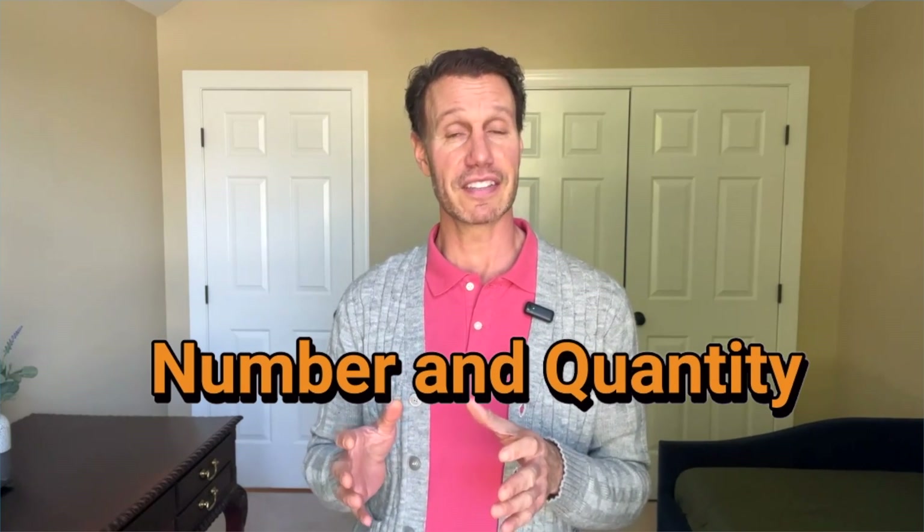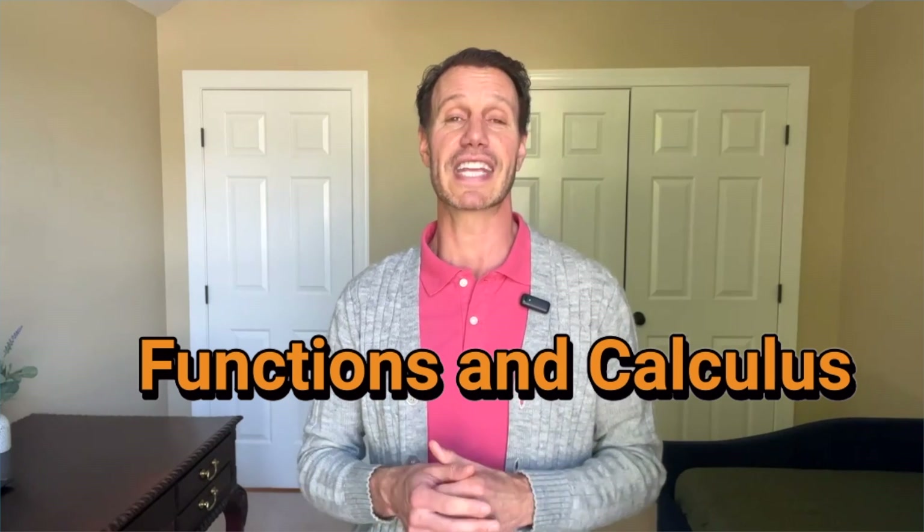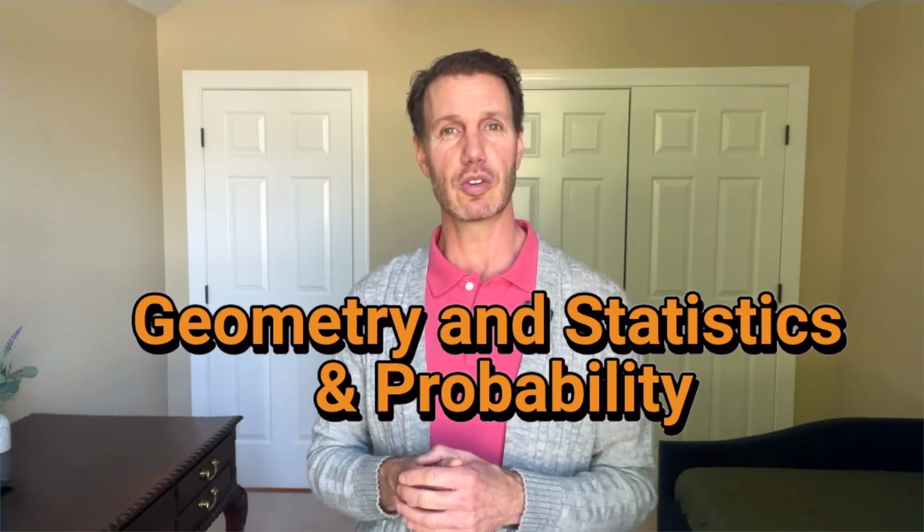Now let's dive into some test specifics and what to expect from the individual questions. On Praxis 5165, there are four main content categories. The categories are: Number and Quantity, which is 30% of the exam or about 20 questions, divided into roughly seven number and quantity questions and 13 algebra questions. Functions and Calculus is also 30%, divided into 13 functions and seven calculus questions. Geometry and Statistics and Probability are both 20% of the exam, or 13 questions each. Check out our channel for videos that go into more detail for each category, walking through lots of sample problems.